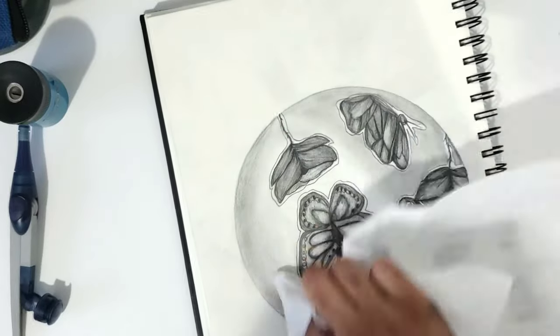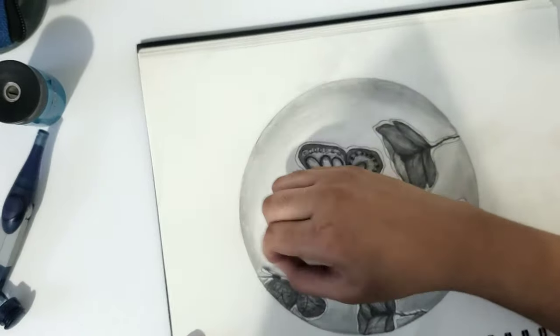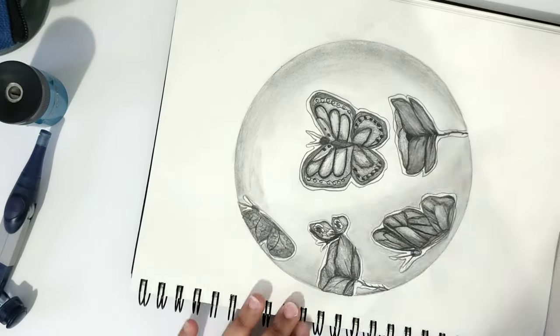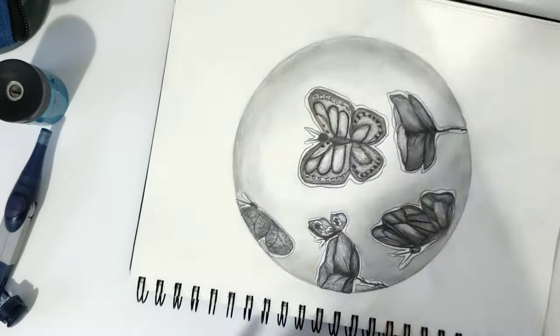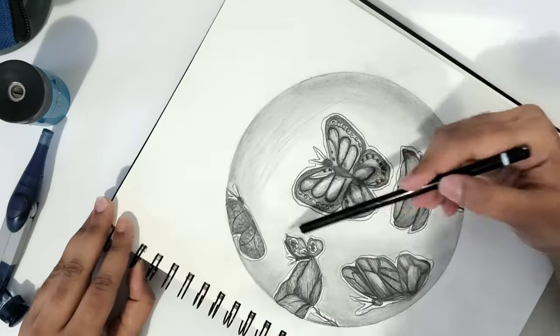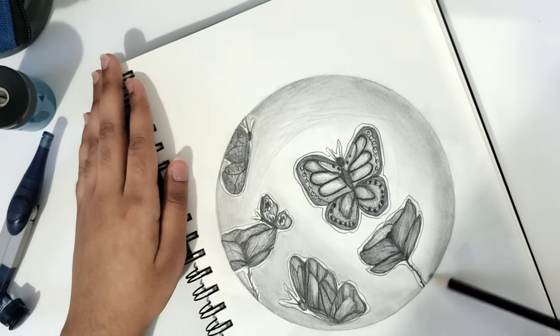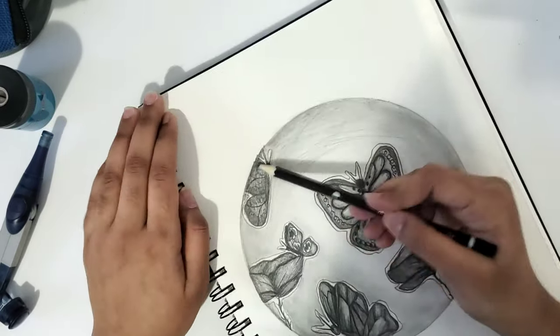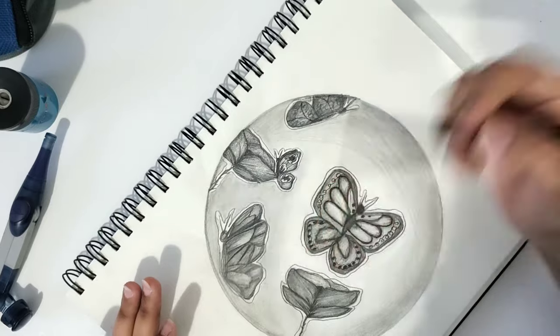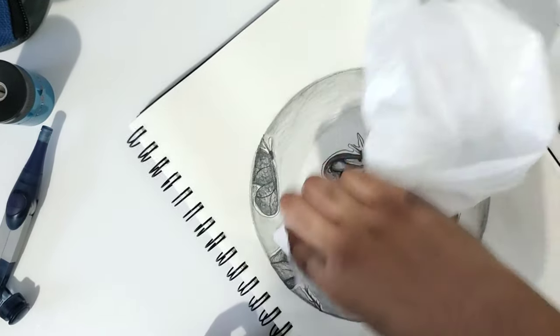I wanted this drawing to be kind of like a moon. Sometimes when you stand in front of a moon or take a photograph, the full moon is in the background and the whole thing is black, but the moon is the main part of the picture. And that gives me an idea — I just got an idea for a new drawing I should do. I'm going to try that.